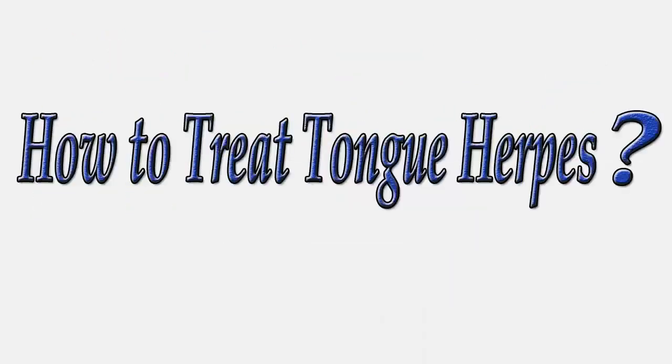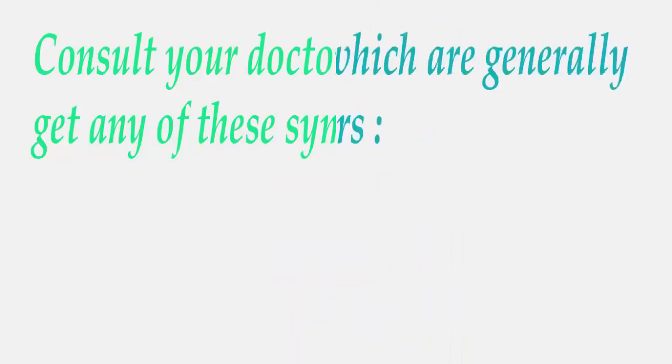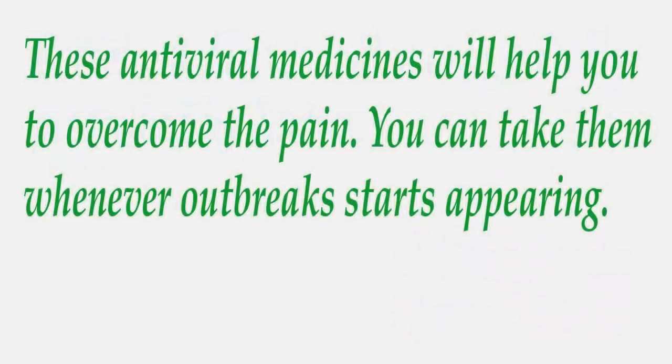How to treat tongue herpes: Consult your doctor as soon as you get any of these symptoms. Certain medicines generally prescribed by doctors include Acyclovir, Valacyclovir, and Famciclovir. These antiviral medicines will help you overcome the pain, and you can take them whenever an outbreak starts appearing.